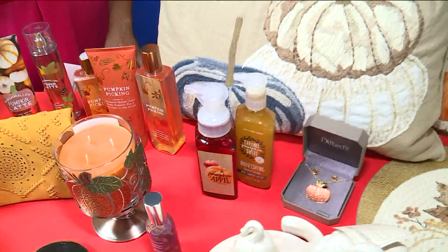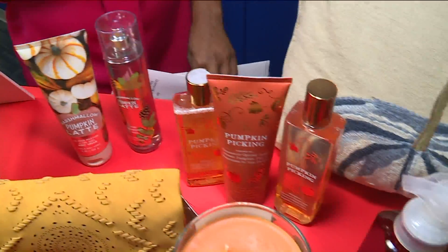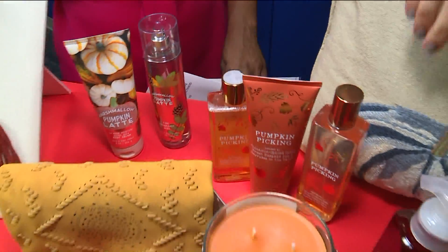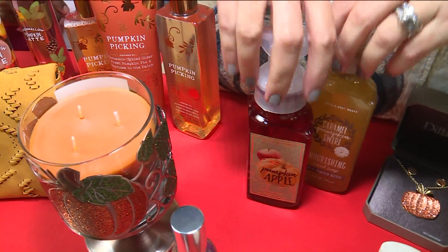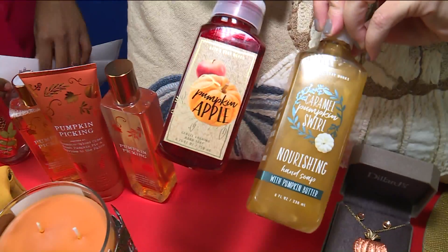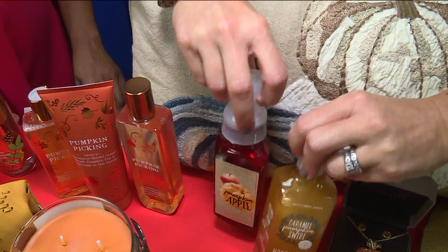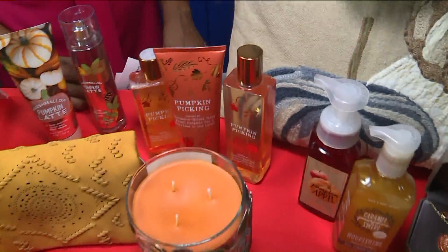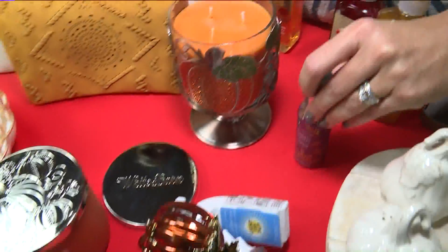Of course it wouldn't be complete without having some items from Bath and Body Works for pumpkin, because they are the fall headquarters, if you will. This is Scratch and Sniff TV, guys — you have got to smell what it's like here. Everyone who walks by keeps commenting on how good it smells. I brought all kinds of different pumpkin smells — there's not just one pumpkin smell, there are so many. These are your typical hand washes that are great to have at the sink: pumpkin apple and caramel pumpkin swirl. We also have the home fragrance spray — that might be what you're smelling right now. That's pumpkin cupcake; I may have sprayed a little bit before we started.